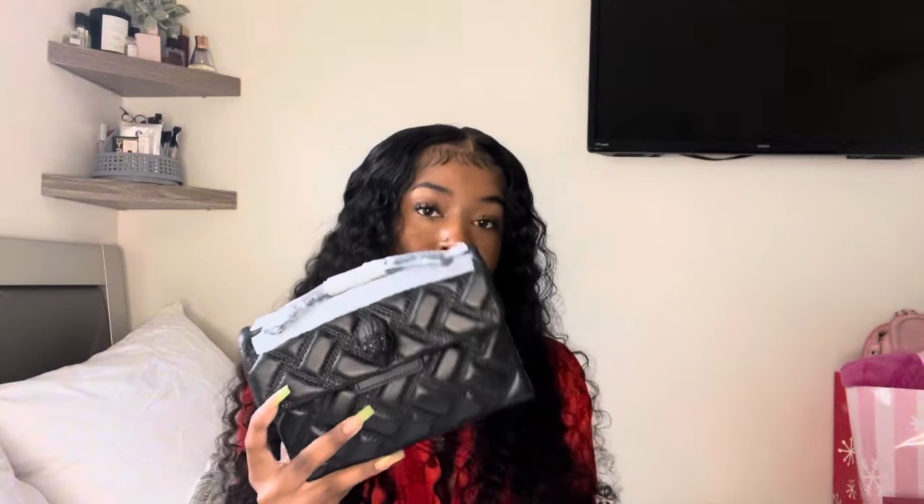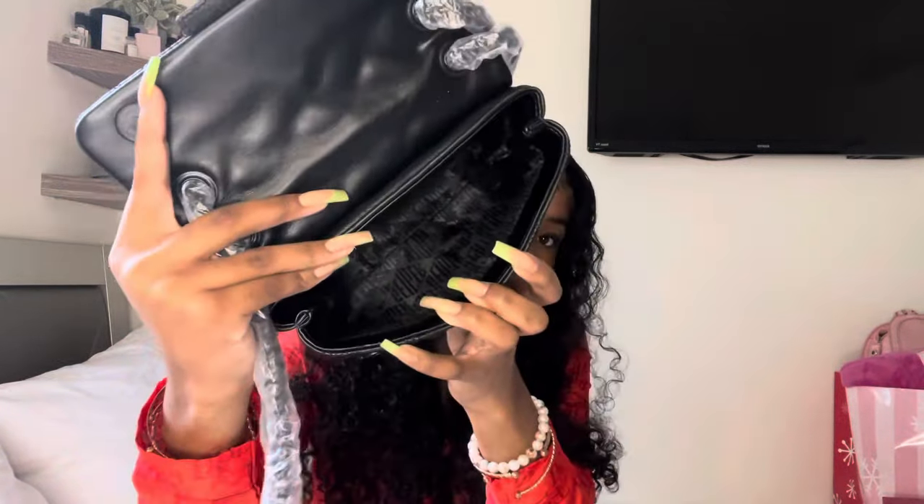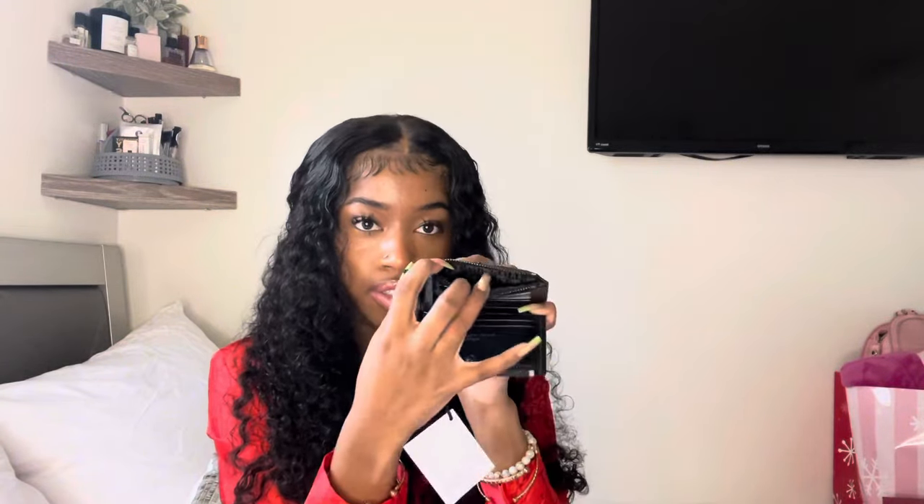The next gift that I have is just a matching set — it is just the Kurt Geiger matching purse and wallet. I think this is the mini Kingston. So freaking cute, and it came with the dust bag inside. This is just my wallet that fits inside of there. You can put your cards right there, ID here, and then change goes in there. Right after this video, I'm switching my purses over.